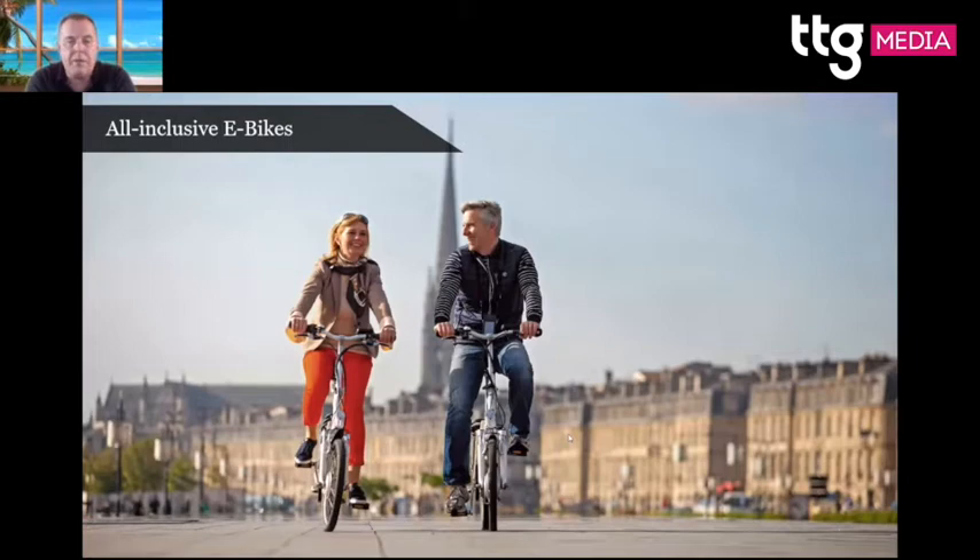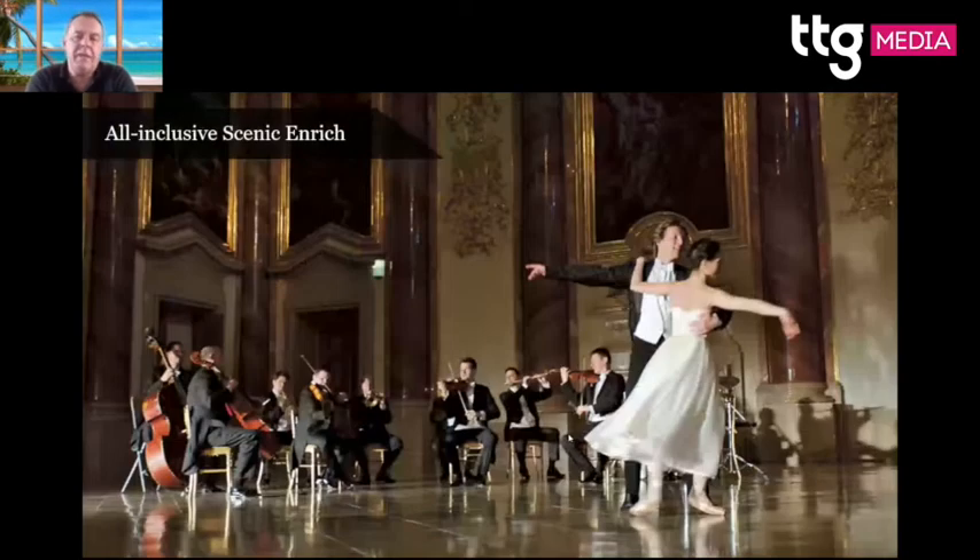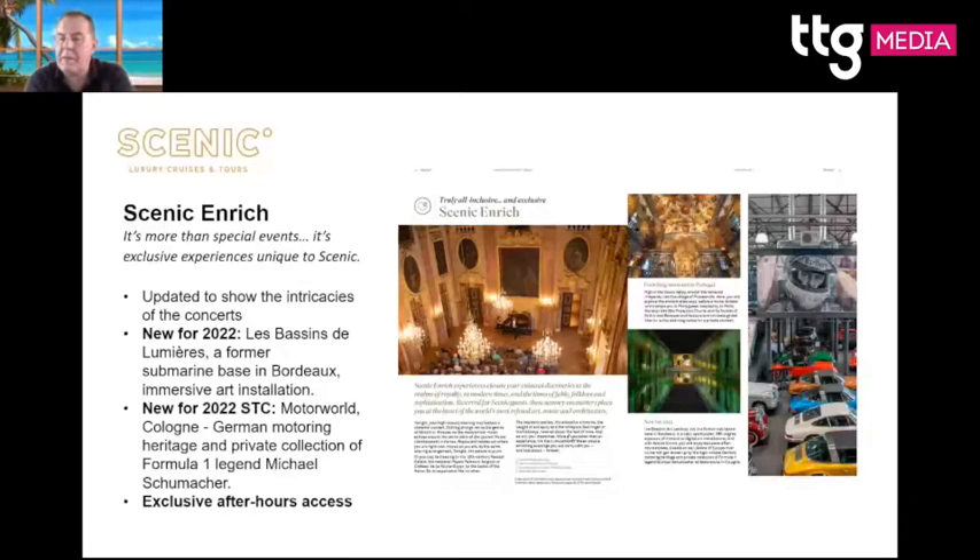If your clients want to take the bikes out, ask them to book early as there are only 30 on board — the ships take around 159 passengers on average. All tours are included and come in three levels: easy, moderate, and fast-paced. Highlights include My Two Palaces, truffle tasting in France, and shop with a chef. Scenic Enrich events are also included — unique evening experiences such as a private event at Palais Liechtenstein in Vienna.